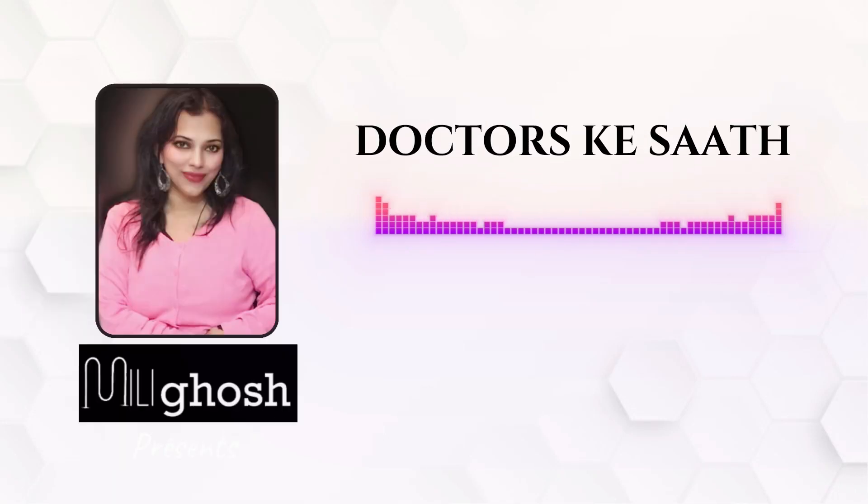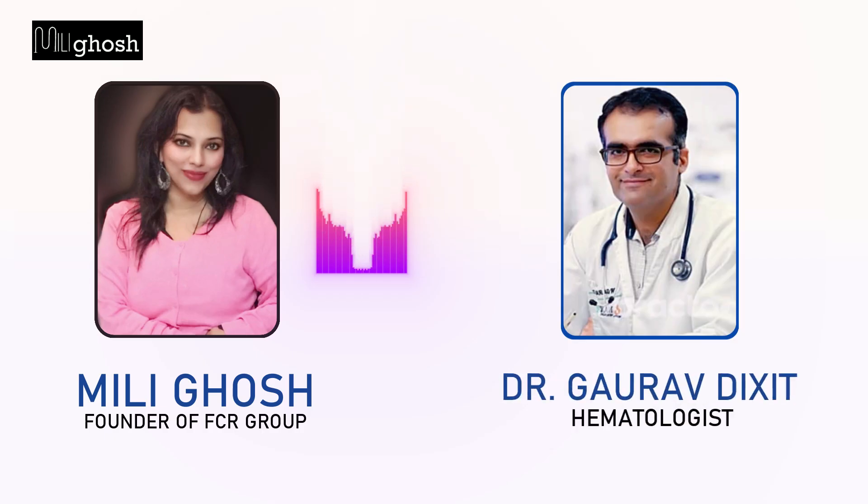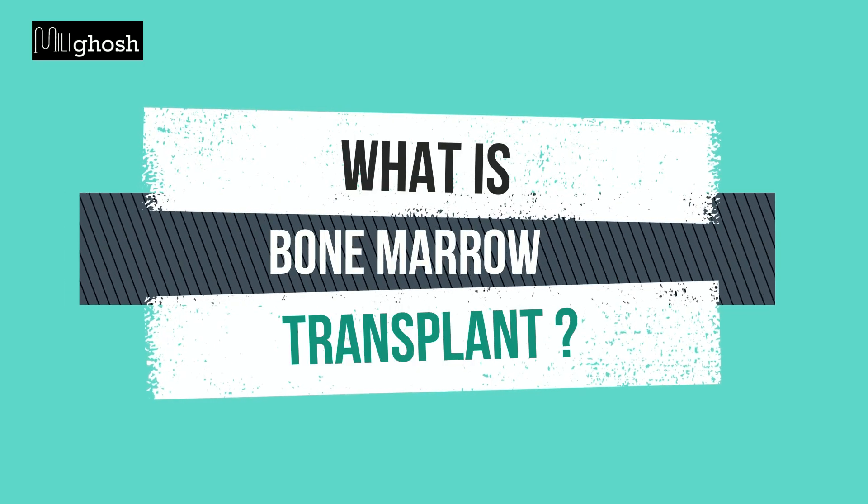Millikosh presents Doctors Ke Saath Sawaal Jawaal! Today we have Dr. Gaurav Dixit. Welcome to our show, Dr. Dixit. Sir, we would like to know about bone marrow transplant. What is bone marrow transplant? If you can please explain it to us.